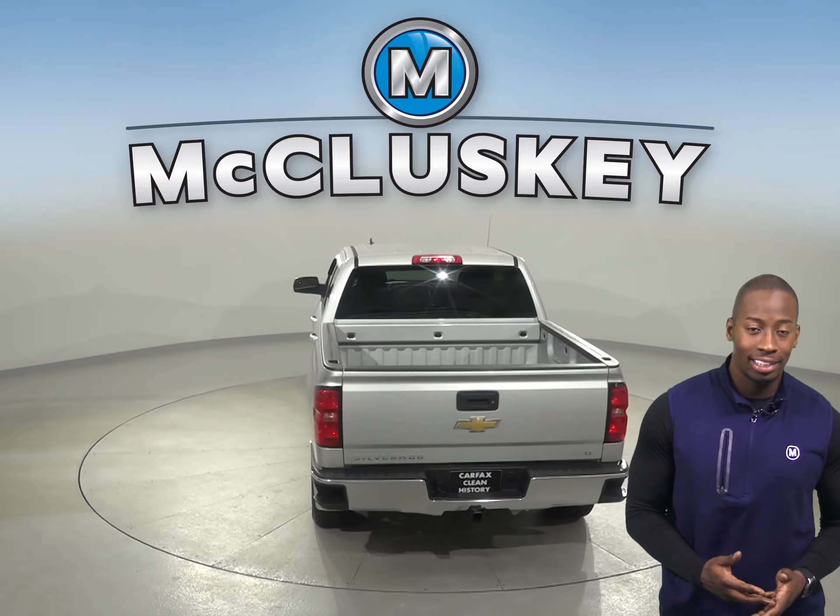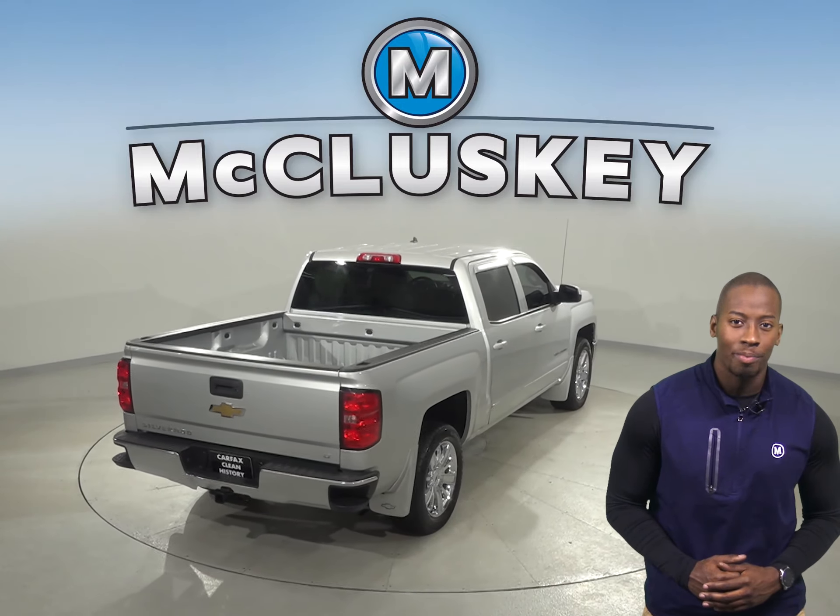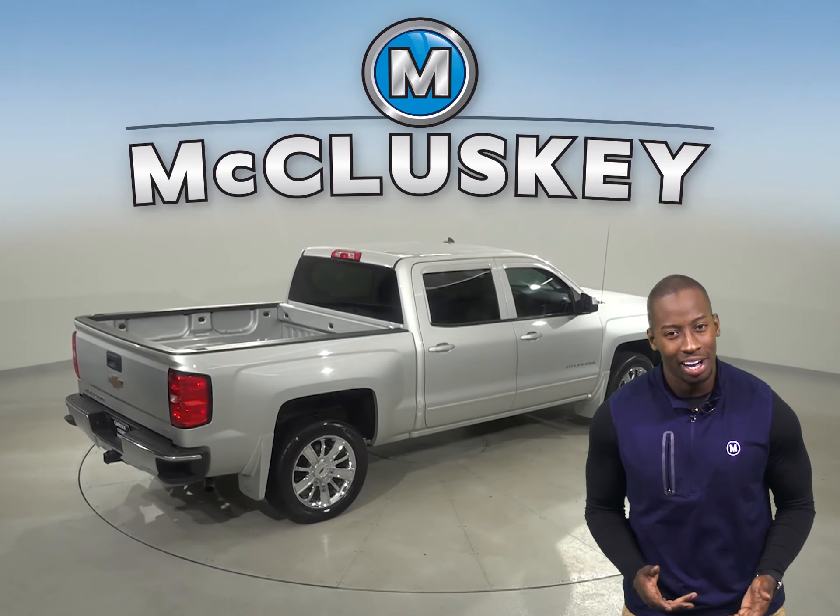You'll even have OnStar access, remote start, and Sirius XM ready radio for added comfort. This Silverado also comes with a tow package as well.